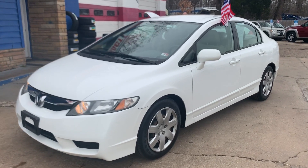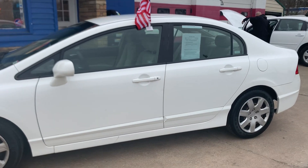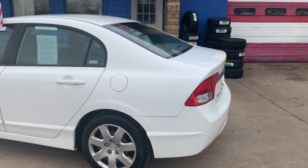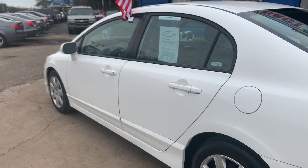Check out our newest addition to our lot. It's a 2009 Honda Civic. If you're in the market for a gas-saving vehicle, these Honda Civics are perfect for you. They get about 36 miles per gallon.